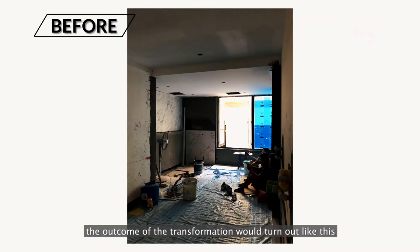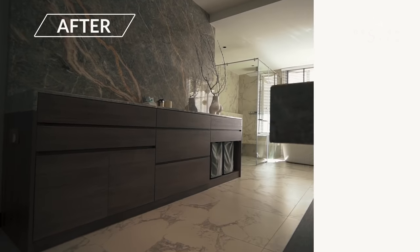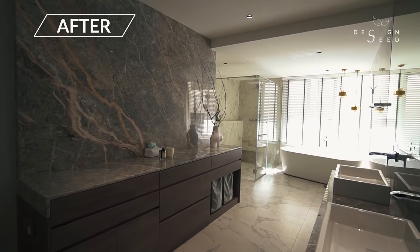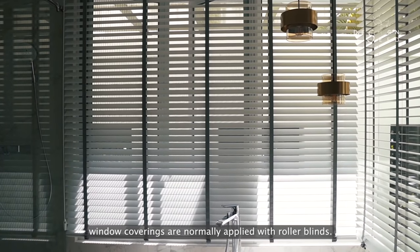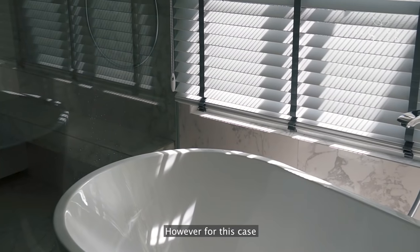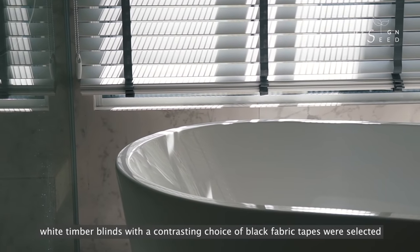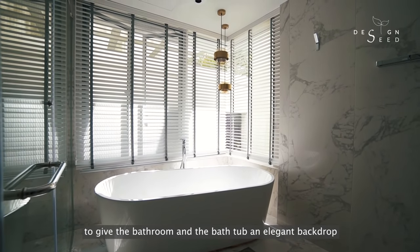The outcome of the transformation would turn out like this. Due to the humidity in bathrooms, window coverings are normally applied with roller blinds. However, for this case, white timber blinds with a contrasting choice of black fabric tapes were selected to give the bathroom and the bathtub an elegant backdrop.